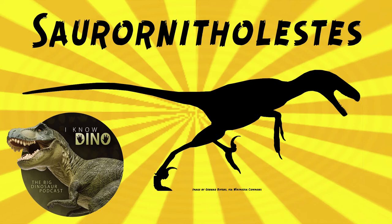More Saurornitholestes teeth and bones have been found than Dromaeosaurus, and yet most people know Dromaeosaurus but not Saurornitholestes. Dromaeosaurus is also a lot easier to say — Saurornitholestes is kind of a mouthful to get through.